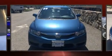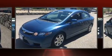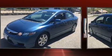Discerning drivers will appreciate the 2011 Honda Odyssey. With fewer than 35,000 miles on the odometer, you can be confident that this pre-owned vehicle will provide you reliable transportation.